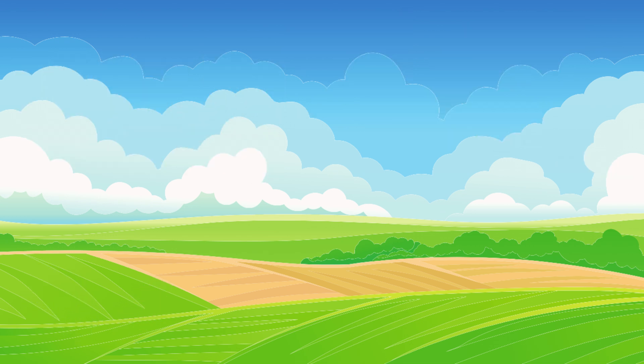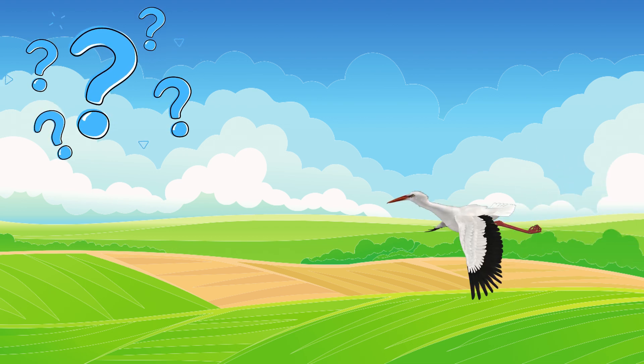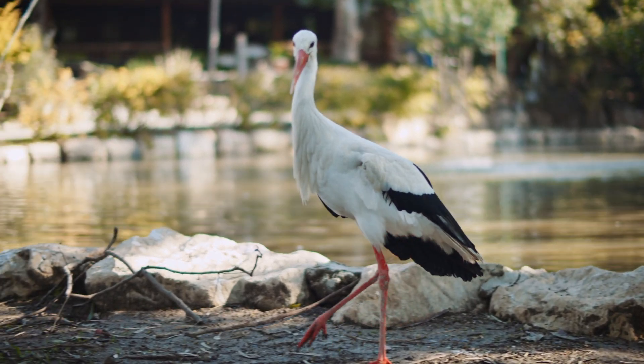It's the perfect occasion to learn about their lives, where they come from, how they care for their young, and why they're so important to our natural environment.